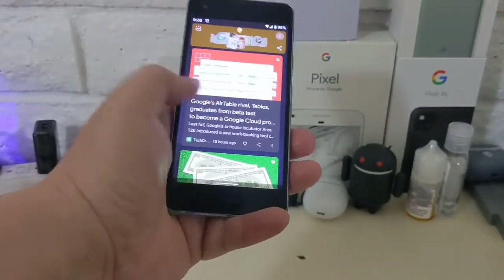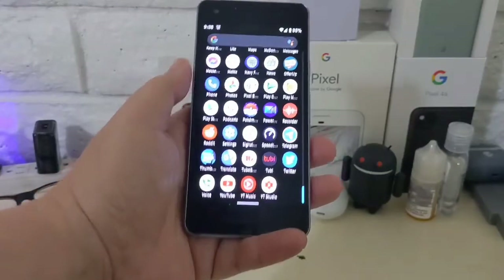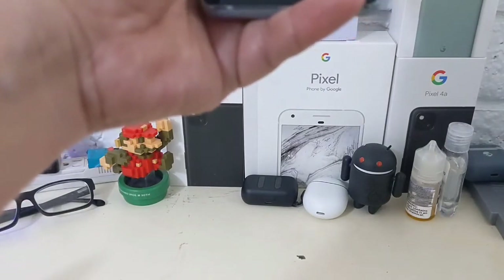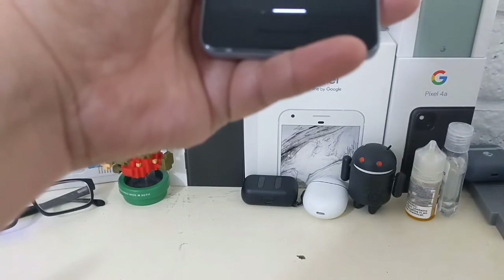My honest opinion — sure, why not. This thing is sporting a very old design with a 16 by 9 aspect ratio, so you've got a really big forehead and chin, which houses front-firing speakers. That kind of makes up for all that bezel space, because you get front-firing speakers from both ends.